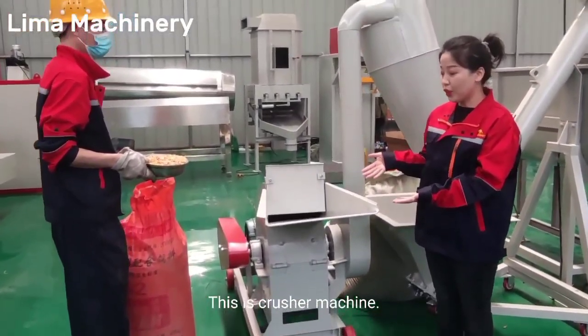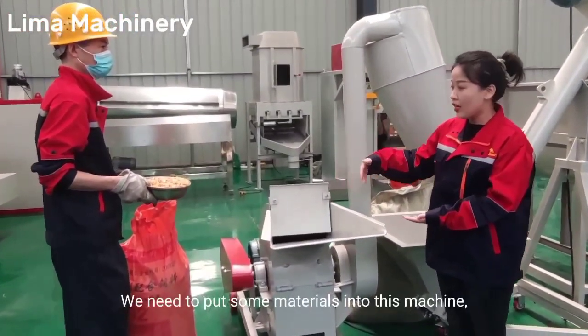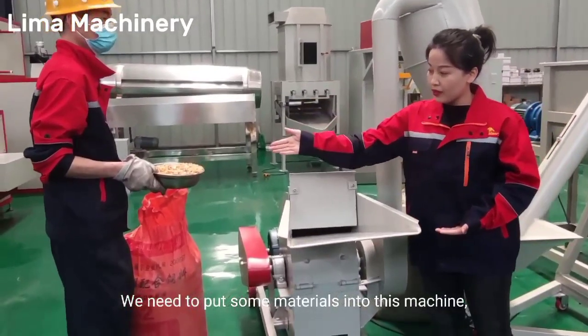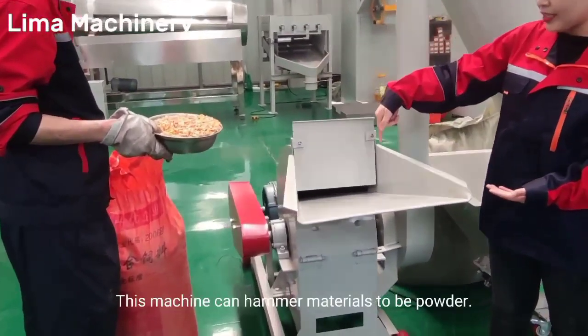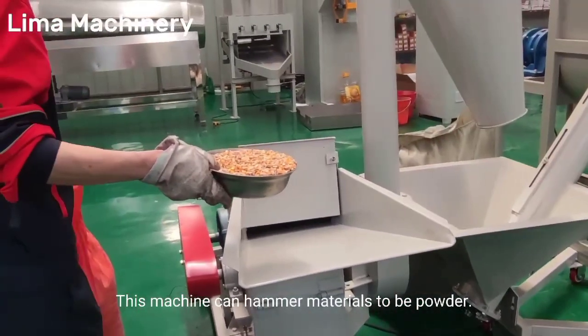This is the crusher machine. We need to put some materials into this machine, such as soybean, maize, and so on. This machine can handle materials to be powder.